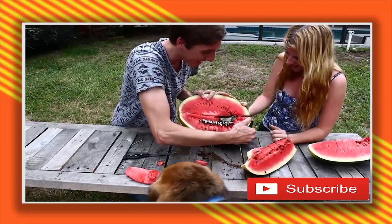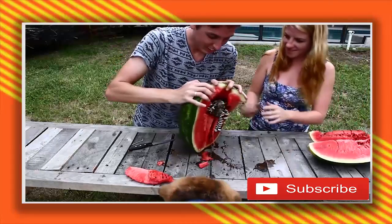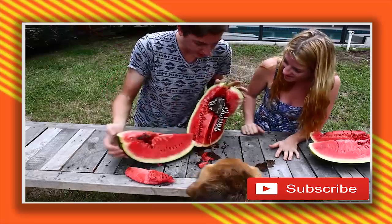That is so much cooler than I thought. This is like my little head.